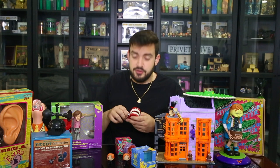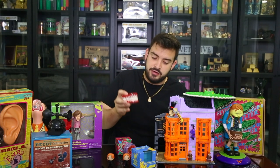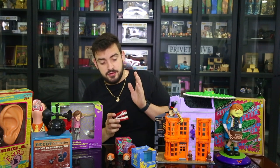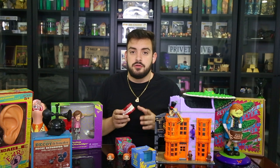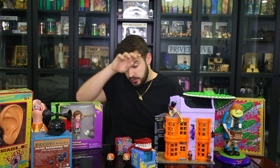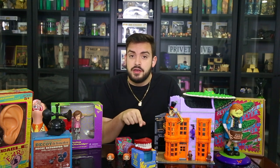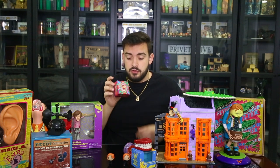Here we have the chattering teeth from Weasley's Wizard Wheezes — it literally does what it says. You wind it up and it chatters. I took this one out of the box since it's just chattering teeth, nothing crazy. It was only $6.95 before the annual pass discount. They still sell this in Diagon Alley at the Wizarding World of Harry Potter at Universal Studios.